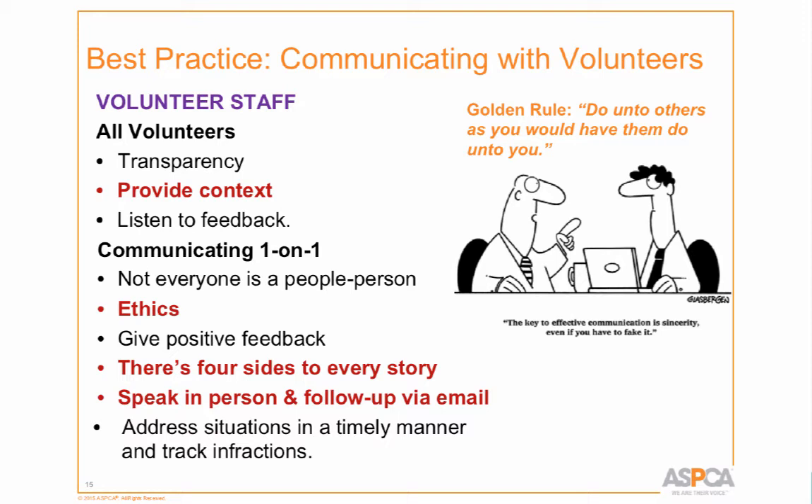I should have put this in red: address issues in a timely manner. It's really not fair to get back to somebody two or three weeks later about an incident. If you can address it the same day — if a staff person comes to say 'Lisa just did this, you need to talk to her' — go find Lisa, bring her to a quiet place, and talk to her about it. It becomes much more manageable when handled immediately than when you let it brew.